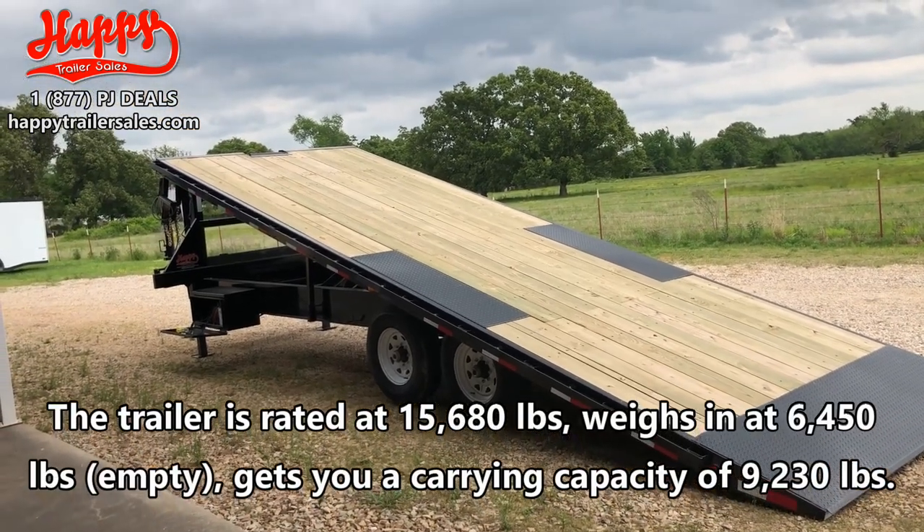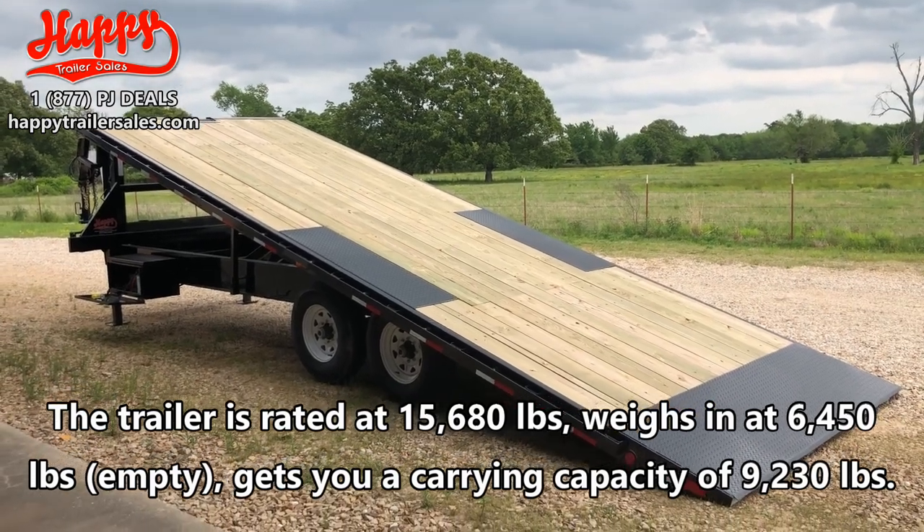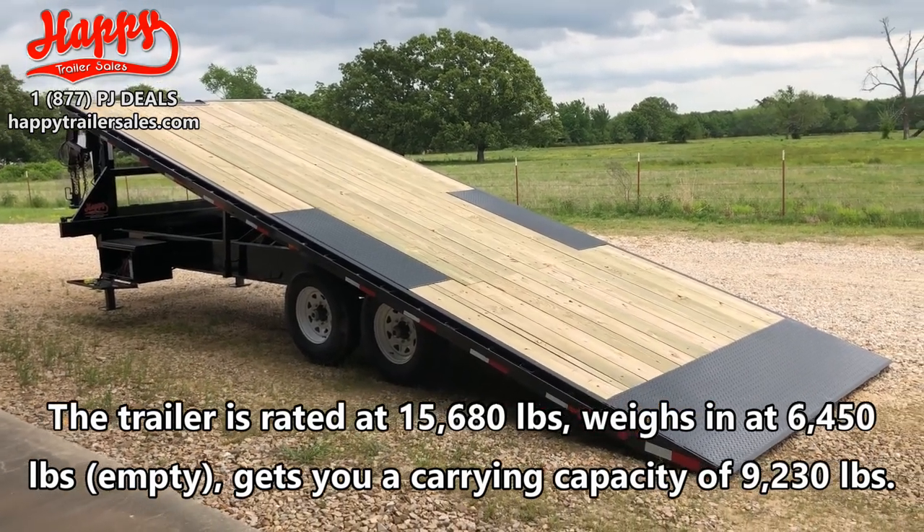The trailer is rated at 15,680 pounds, weighs in at 6,450, and gets a carrying capacity of 9,230 pounds.